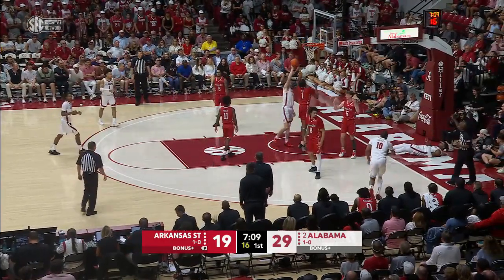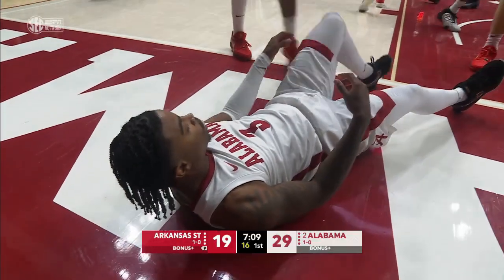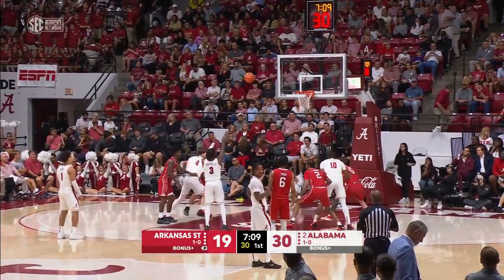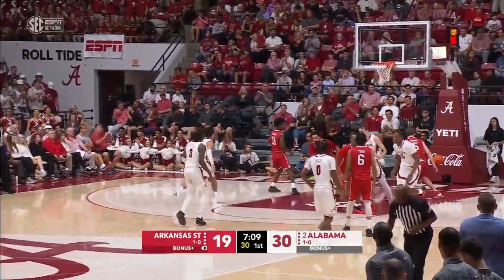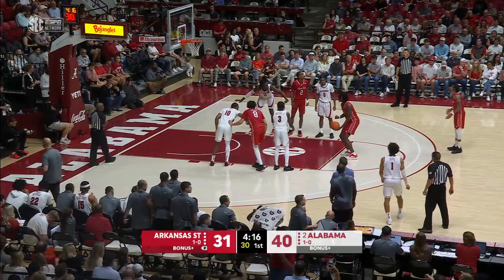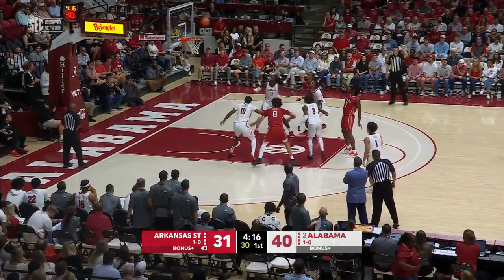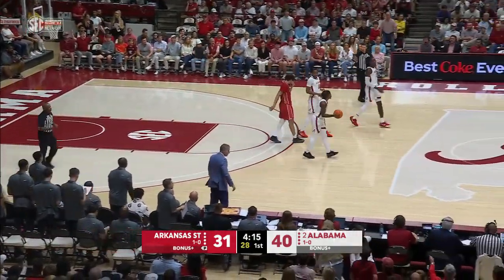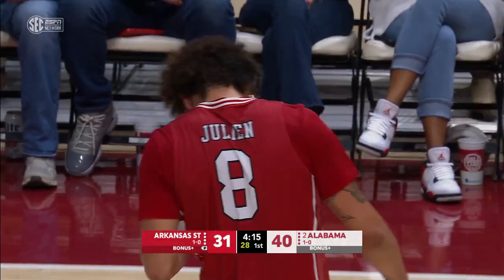Reitzel puts it up — couldn't connect, but will go to the free throw line. Wisconsin's last two years with the Razorbacks. Arkansas State right there. Both teams are struggling — 14 of the 31 points for the Red Wolves at the free throw line. And there's a foul and a collision between Reitzel and Kobe Julian.